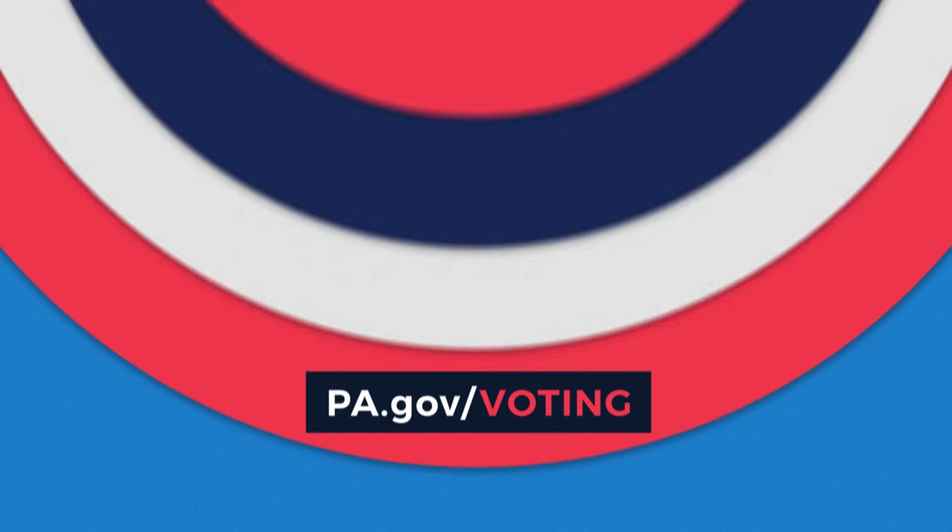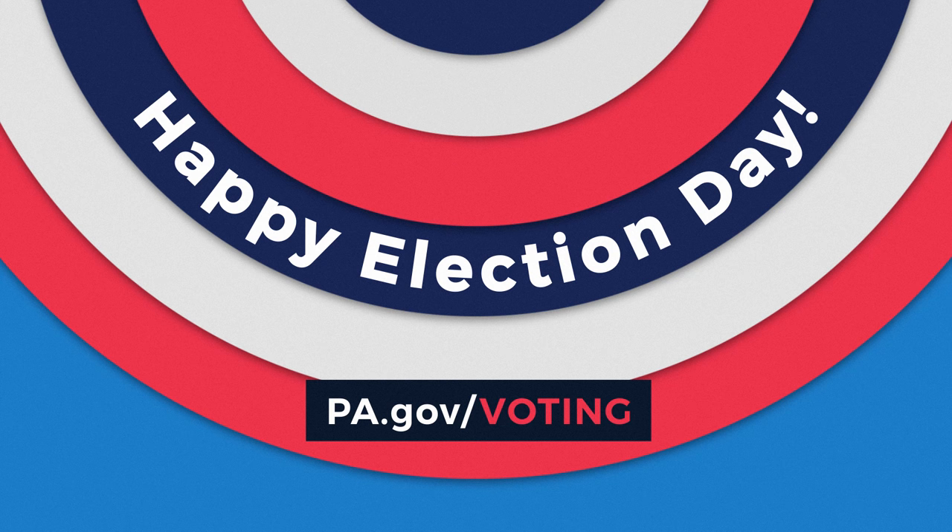Have more questions? You can visit PA.gov/voting for more information. Have a happy Election Day!